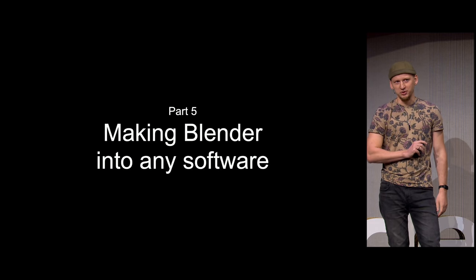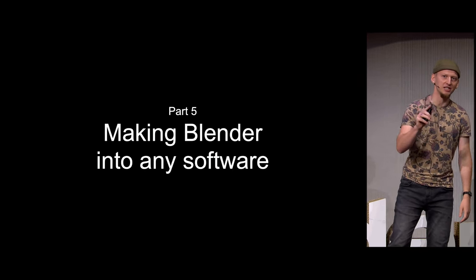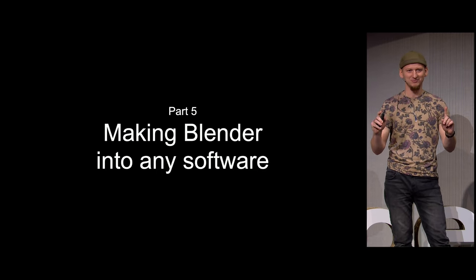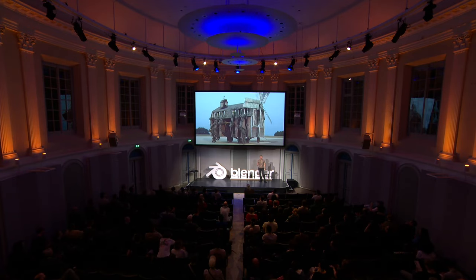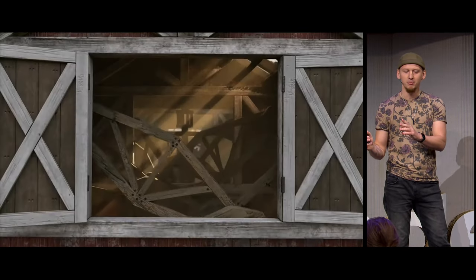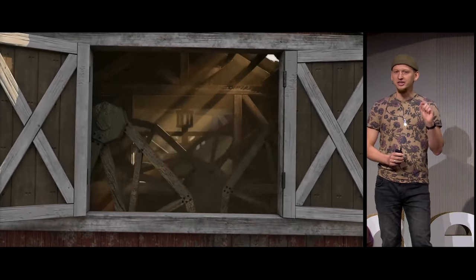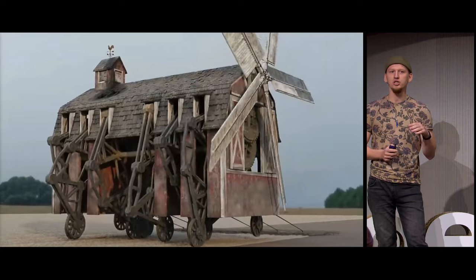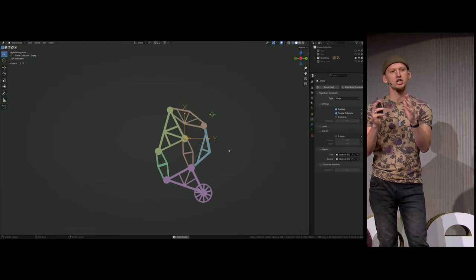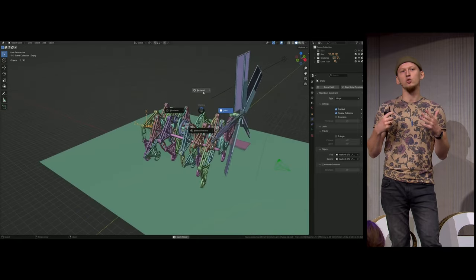I have a hot take: Blender isn't the best 3D software — it is the best software, period. I talked about industrial design and batch photo editing, but it can also do complex kinematic calculations like it's nothing. This model wasn't rigged; I approached it like a CAD program, adding a constraint on each hinge and running a rigid body simulation — possible because it's based on a real-world machine.